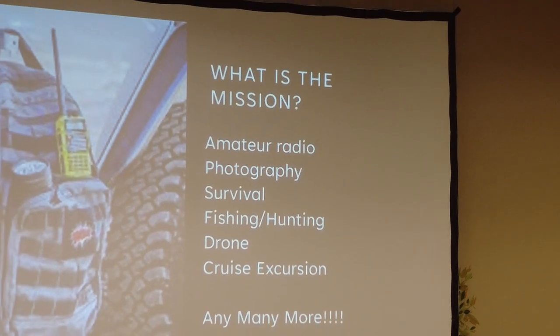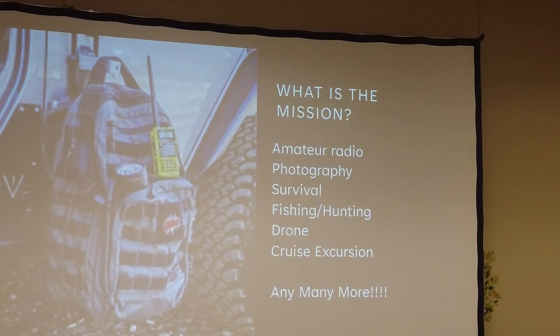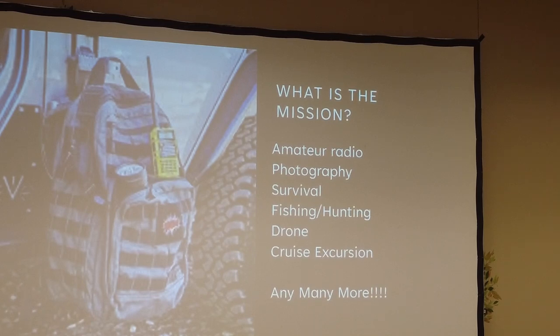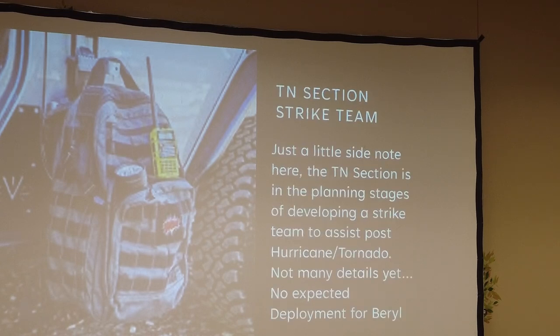Deviating from Merriam-Webster for a moment — I think of a go bag as something you've got at the ready that you can grab at a moment's notice to accomplish your mission. Your mission could be to support amateur radio, photography, purely survival, hunting, fishing, drones, cruise excursions, and many more. Does anybody have any other ideas? Medical kits, for example.